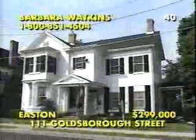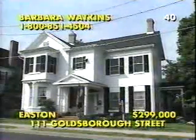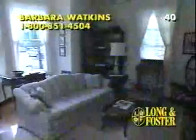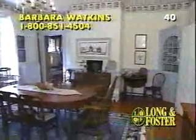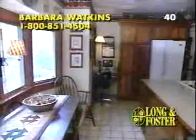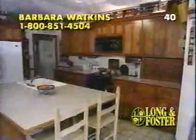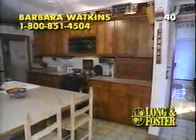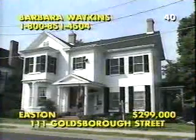Celebrating a century of refined living in the colonial capital of the Eastern Shore, this six-bedroom, five-bath Victorian-style farmhouse is rich in history and period details. From the high ceilings and hardwood floors to the colonial mantle and the original windows, this wonderful residence features two apartments, a private master suite, and a new state-of-the-art kitchen. Tour the full basement and see the brick-enclosed one-third-acre grounds with its large parking area when you make an appointment. Call Barbara Watkins at 1-800-851-4504.